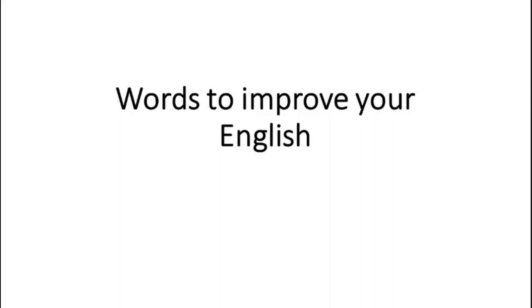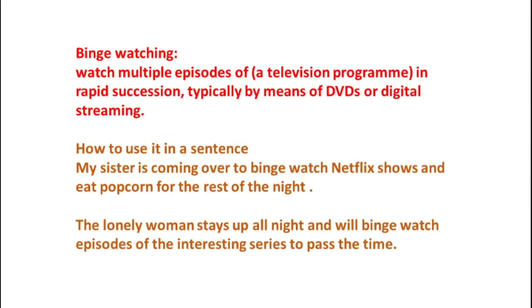So let's begin. The first word is Binge-watching, which means to watch multiple episodes of a television program in rapid succession, typically by means of DVDs or digital streaming. Example 1: My sister is coming over to binge-watch Netflix shows and eat popcorn for the rest of the night. Example 2: The lonely woman stays up all night and will binge-watch episodes of the interesting series to pass the time.